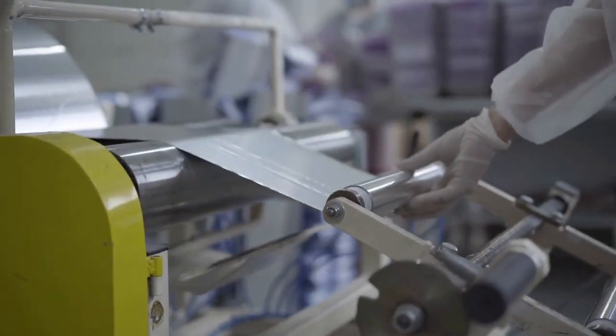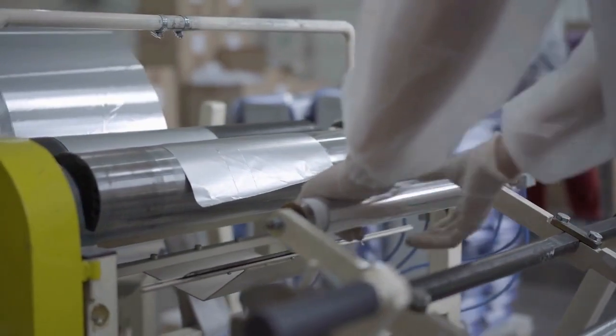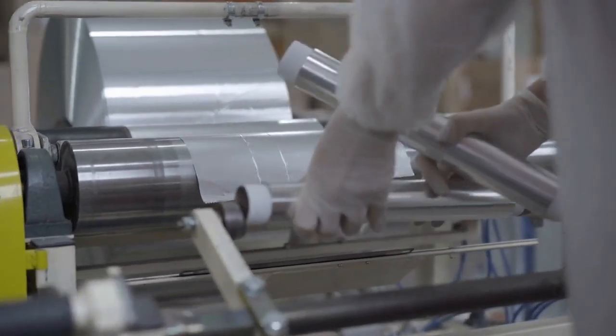Are you ready for a wild ride through the wacky world of product production? Buckle up, because we're about to take a deep dive into the bizarre and fascinating process of how the most popular products are made.